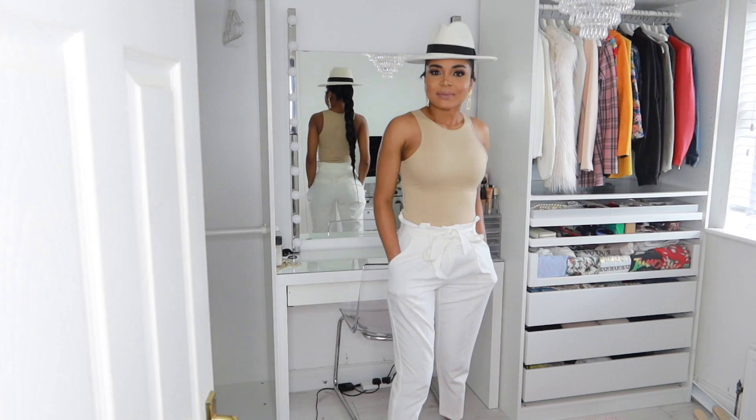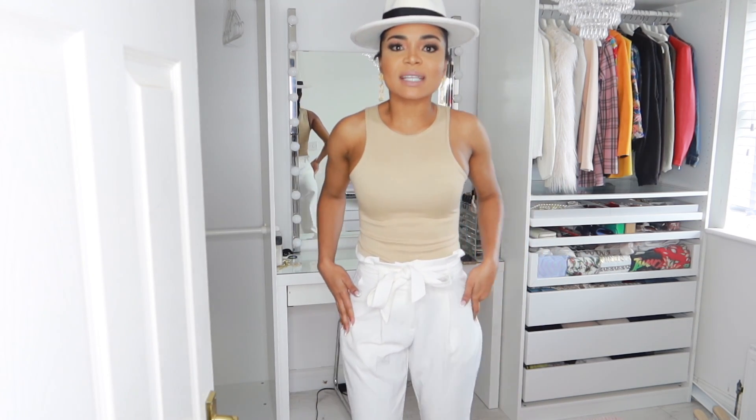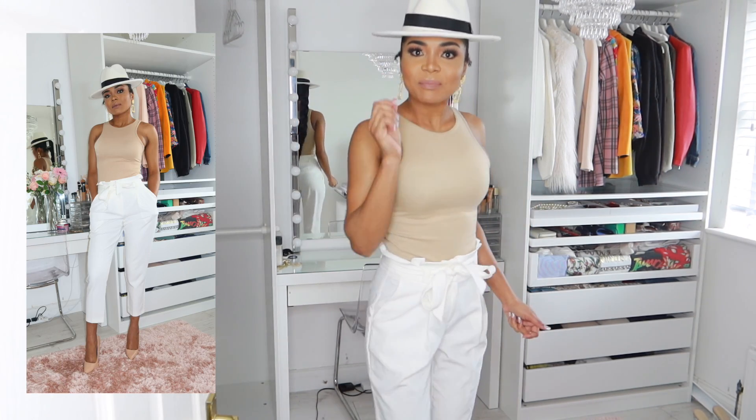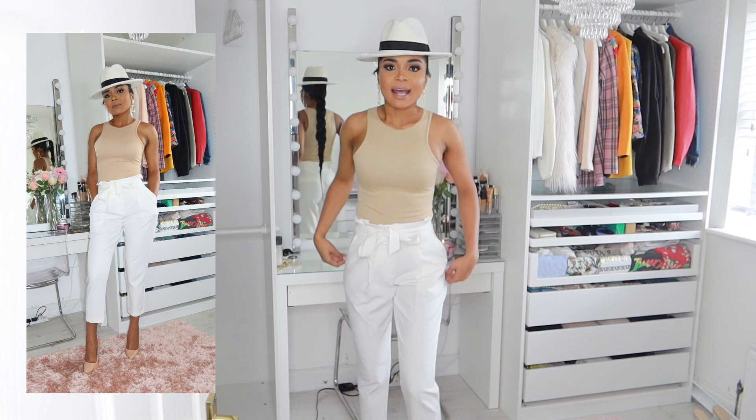Last but not least, I've picked up this beautiful stone bodysuit. I just think it's always great to have a bodysuit in your closet as they go with everything — I love them underneath blazers, with jeans, and even with a jacket. They fit your body so well and just go with everything. I picked up this beautiful stone color and I'll show you how I've styled this. As you can see, I've paired this stone bodysuit with white trousers that I've previously had and this fedora hat. I've also matched it with these nude stilettos, and this is the look.